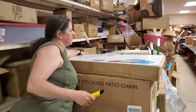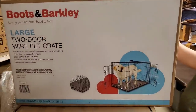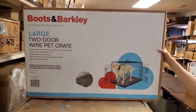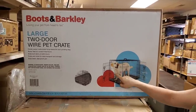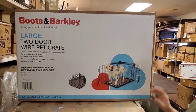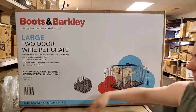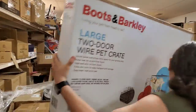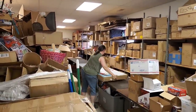Alright, so what do we got here? It's a large pet crate — a two-door wire pet crate with a side door and front door. Very nice because you can put it in the corner anywhere you want. It is 36 inches by 23 inches by 25 inches. That box even looked like it was in really good shape.